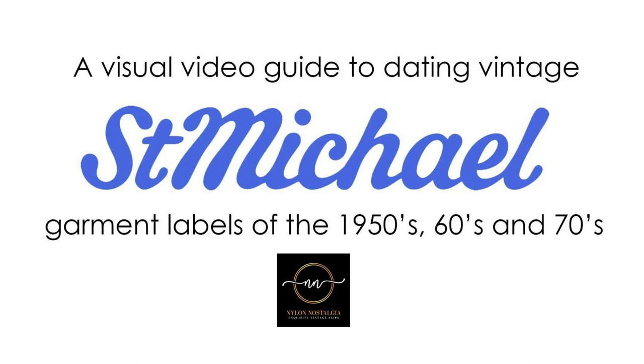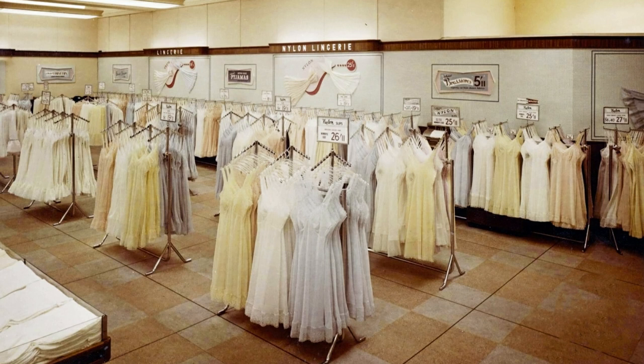In this video we are going to look at how to date vintage Marks & Spencer lingerie that have the famous blue St Michael label, focusing on the 1950s, 60s and 70s. For more information on how to accurately date St Michael labels, please visit the more comprehensive info guide on NylonNostalgia.com. Don't forget to subscribe to my channel by clicking this little red button here.